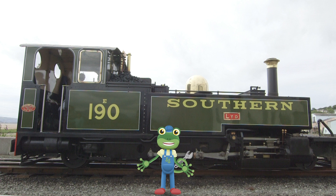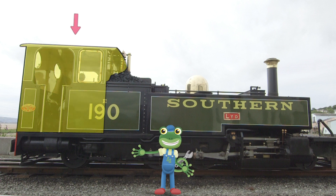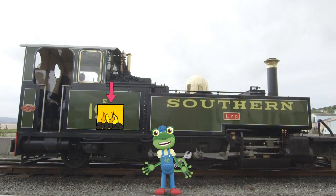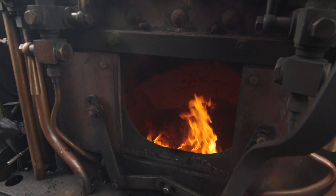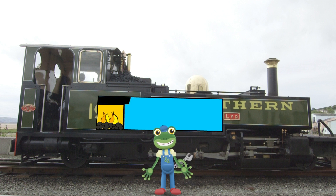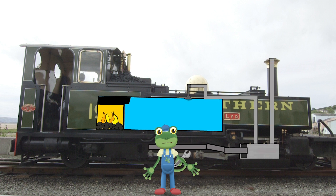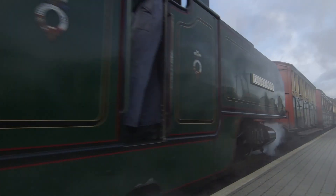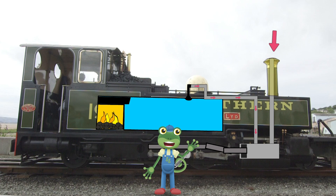Let's take a look at the different parts of a steam train. Here's the cab — this is where the driver and fireman drive the train and load the fire. Inside here is the firebox, which is really, really hot. Above the firebox sits the boiler, where the water is stored. Because this is right above the fire, the water boils and turns into steam. The steam is then forced down through a pipe and pushes something called a piston, which then drives the wheels forwards or backwards. This is the chimney, which is where the smoke from the firebox can escape.